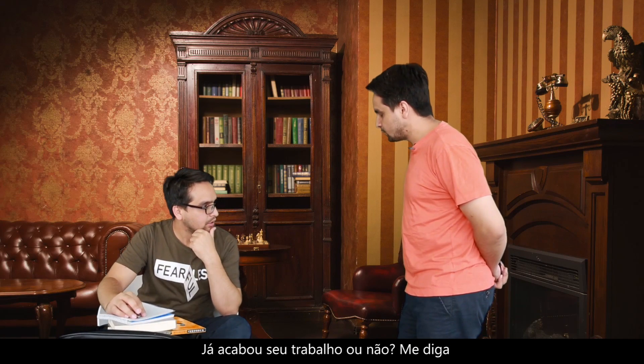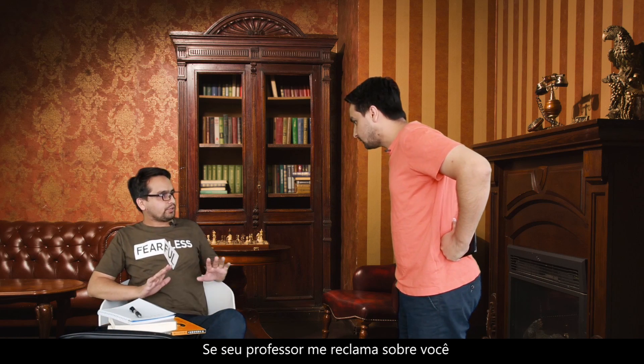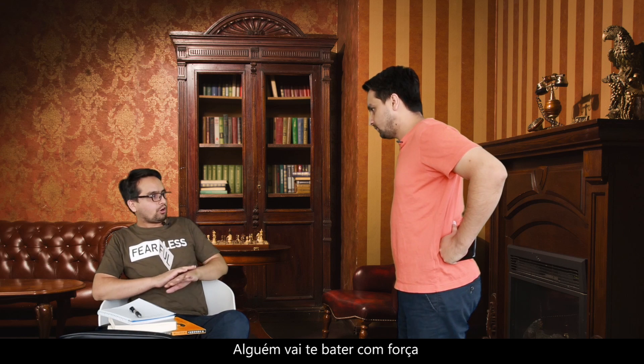Are you ready to go back to school? Have you finished your work or not yet? I want to know. And if I get any complaint from you, teacher, somebody is going to beat you too hard. Okay?